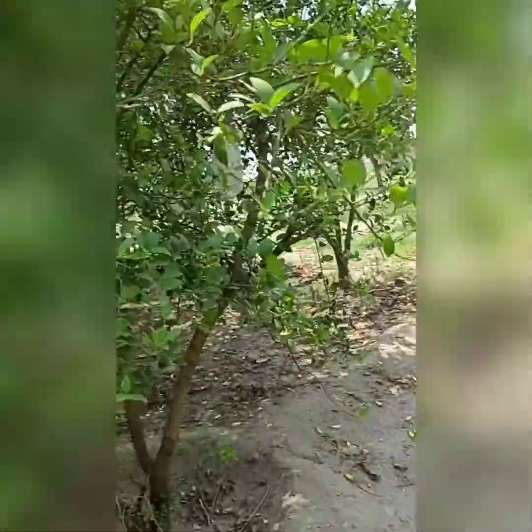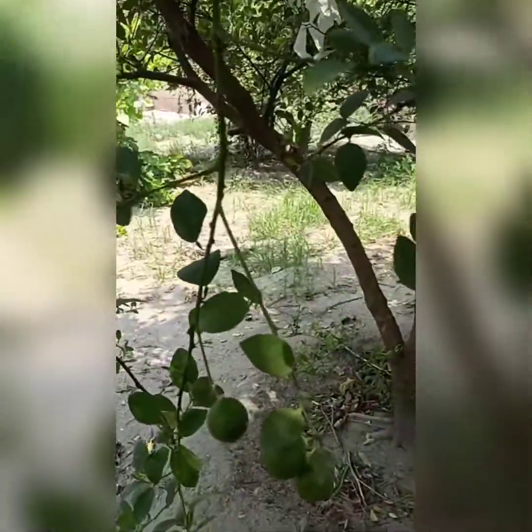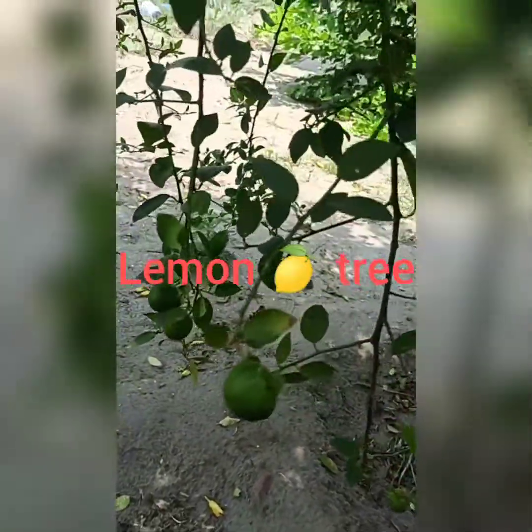There is another lemon tree. Show first. Where did it go? Where is it? There are so many lemons. Only lemon trees here. These are the lemons.